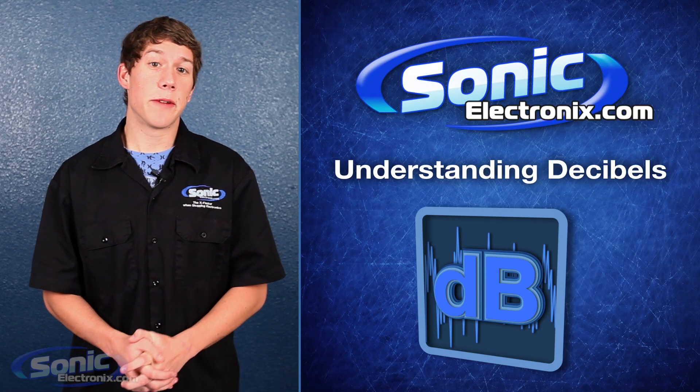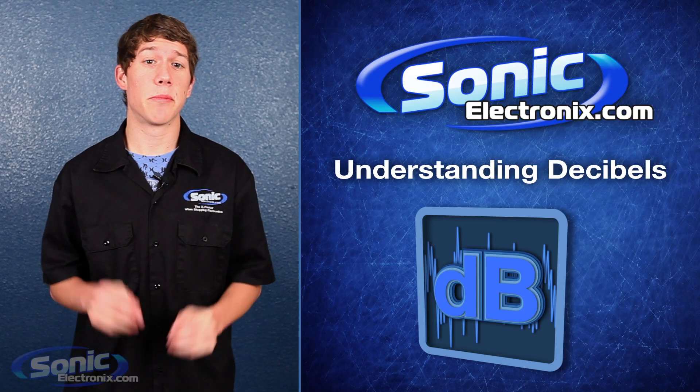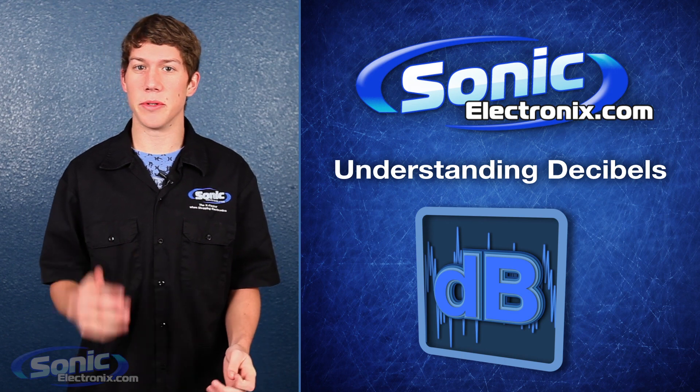Hey guys, I'm Jason with Sonic Electronics, and today we're going to be exploring decibels. They're an important concept to understand if you're looking to boost your car audio knowledge.